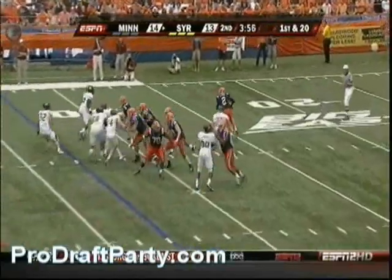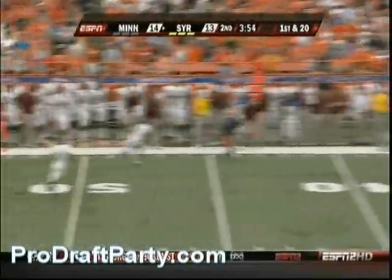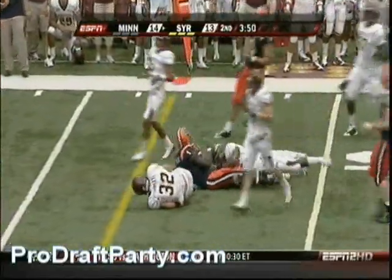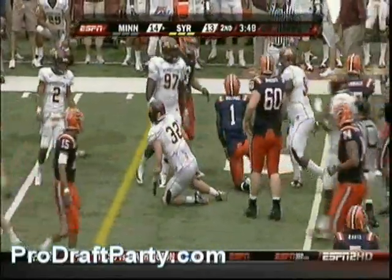Now they're coming. Campbell, the middle linebacker, after Paulus, who throws cool as can be to Mike Williams. Williams breaks a tackle and has taken down a couple of yards.